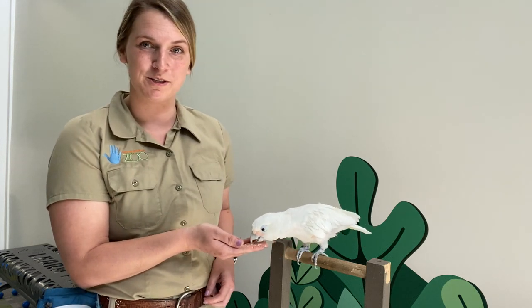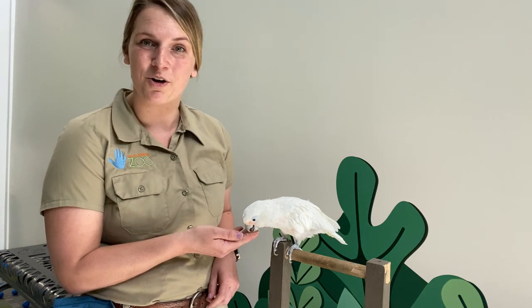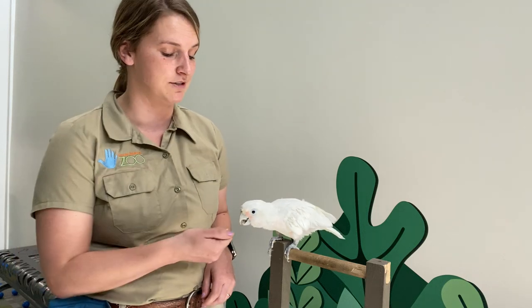Havala was one of the first animals that I got to work with when I started back in 2015, so she has a very special place in my heart. One of the things I started working on with her when I first started was actually just hopping longer distances. That is actually great exercise for you guys to do at home — see how far you can jump! So let's see how far Havala can jump just from her perch today.